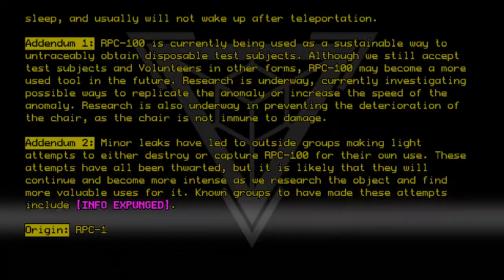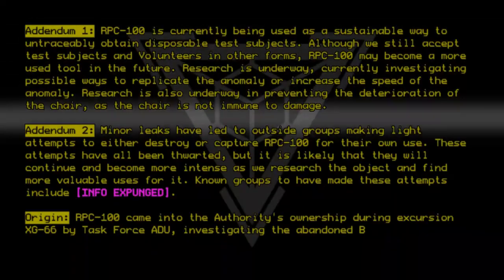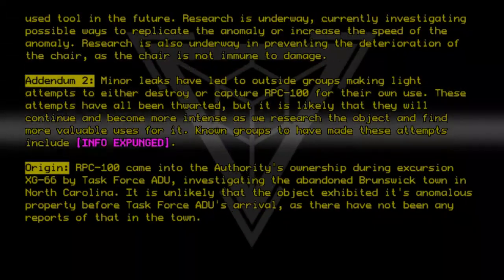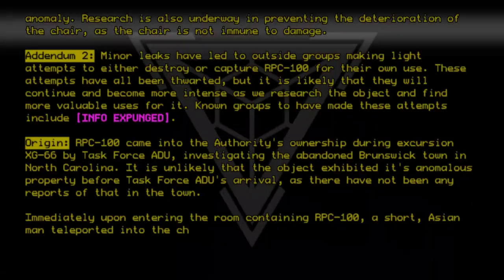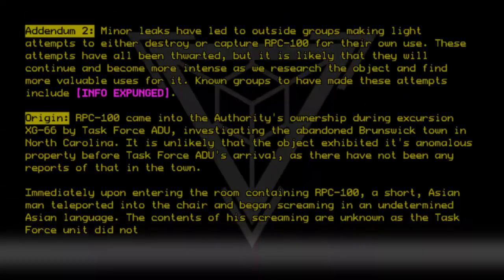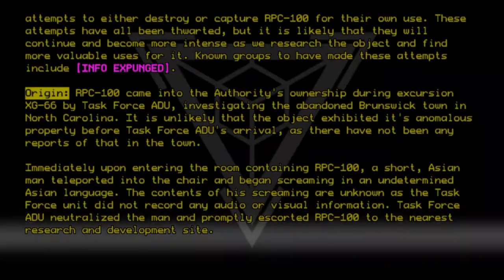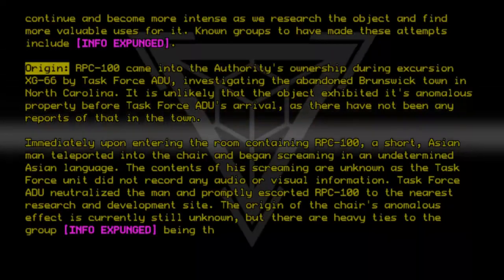Origin: RPC-100 came into the authority's ownership during excursion XG-66 by Task Force ADU, investigating the abandoned Brunswick town in North Carolina. It is unlikely that the object exhibited its anomalous property before Task Force ADU's arrival, as there have not been any reports of that in the town. Immediately upon entering the room containing RPC-100, a short Asian man teleported into the chair and began screaming in an undetermined Asian language. The contents of his screaming are unknown, as the Task Force did not record any audio or visual information. Task Force ADU neutralized the man and promptly escorted RPC-100 to the nearest research and development site. The origin of the chair's anomalous effect is currently still unknown, but there are heavy ties to the group [Info Expunged] being the primary source of the anomaly.